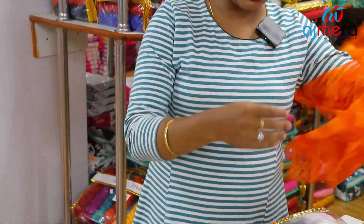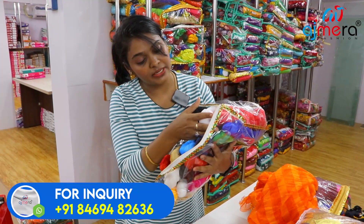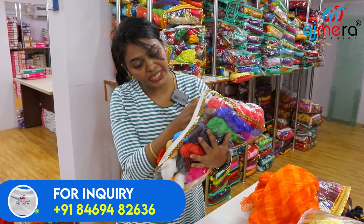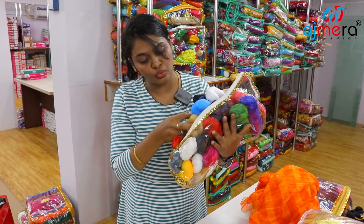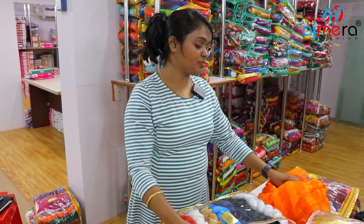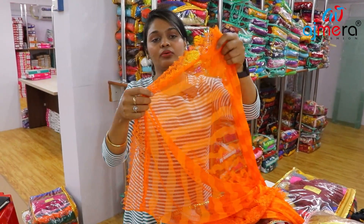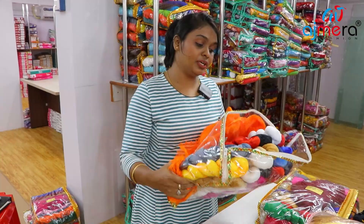Look at this — how many colors! Black, white, parrot green, ink blue, navy blue, sky blue, brown. There are so many colors. You can purchase it and use it. You can use it as a finish. This is lycra.